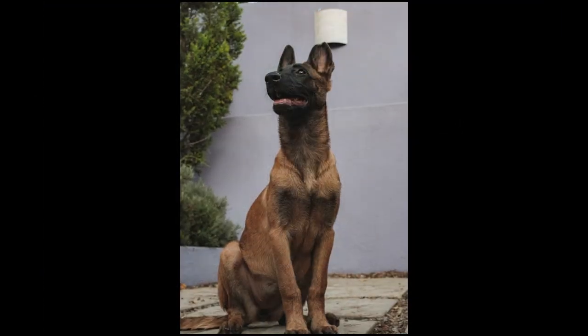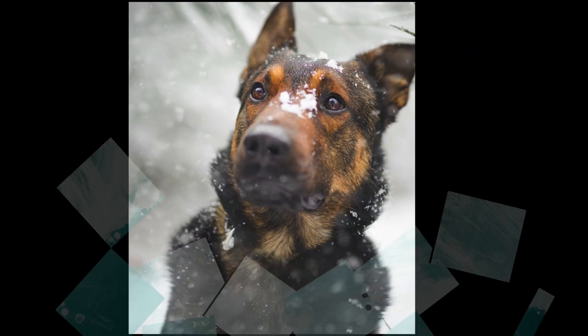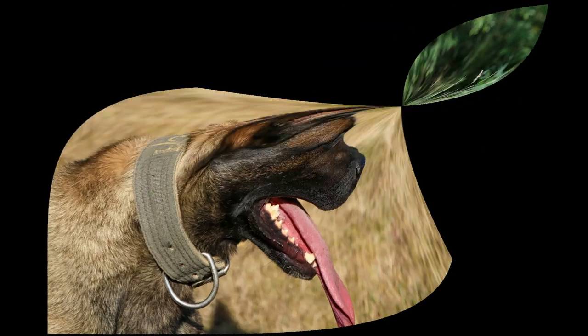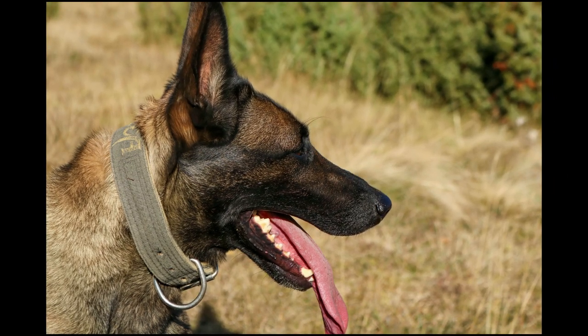SEAL dogs like Cairo are given special body armor and even get their own night vision goggles. While the Belgian Malinois has been registered with the American Kennel Club since the 1950s, the breed is one of the smallest in number of all the registered breeds. Though it was one of the favored varieties of Belgian Shepherd dogs, it is still rare in Belgium, the United States, and elsewhere in the world.